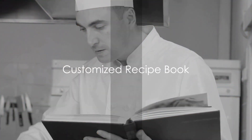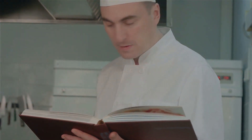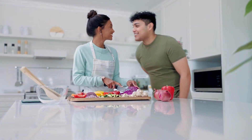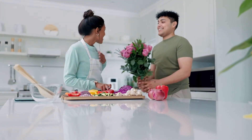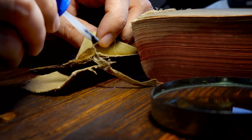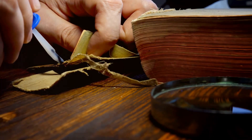Moving to idea number seven: the customized recipe book. Ideal for the gastronomes among us. Collect your most loved recipes — those you've relished together, or ones you'd like to try. You can either handwrite them for a personal touch or print and bind them for a more professional look.